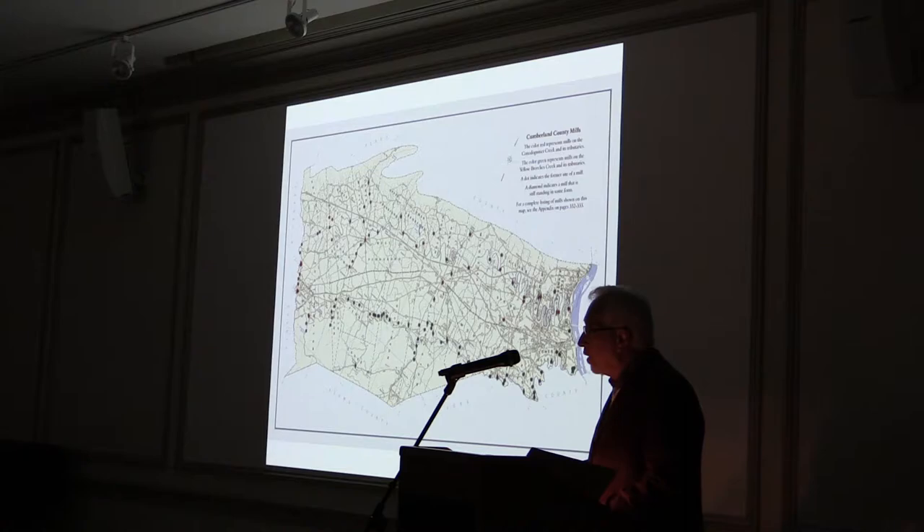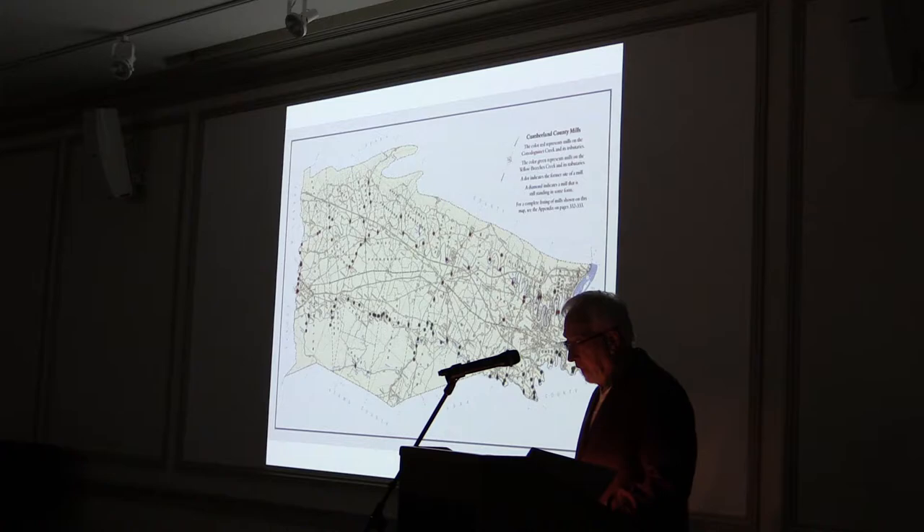The Yellow Breeches flows through the south side of the valley and the Conodoquinet through the north side, both flowing west to east to the confluence with the Susquehanna River. The Conodoquinet rises on the slopes of North or Blue Mountain in Franklin County and flows several miles before entering Cumberland County, where its flow is enlarged by Middle Spring Creek. Big Spring Creek, La Torte Spring Run, and Silver Spring Run are some of the major feeder streams.